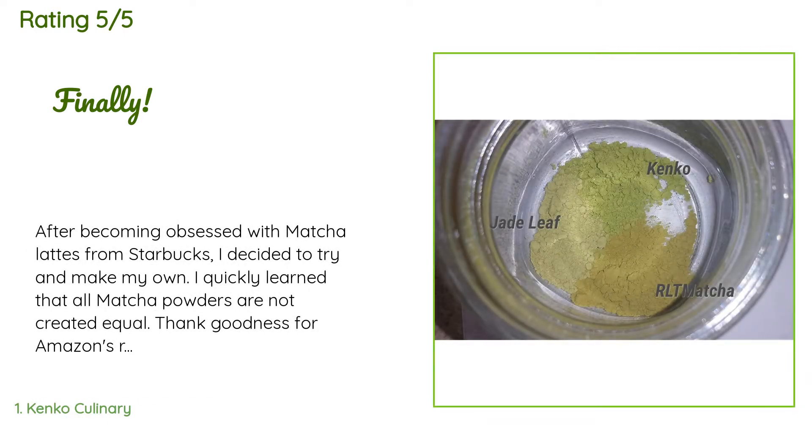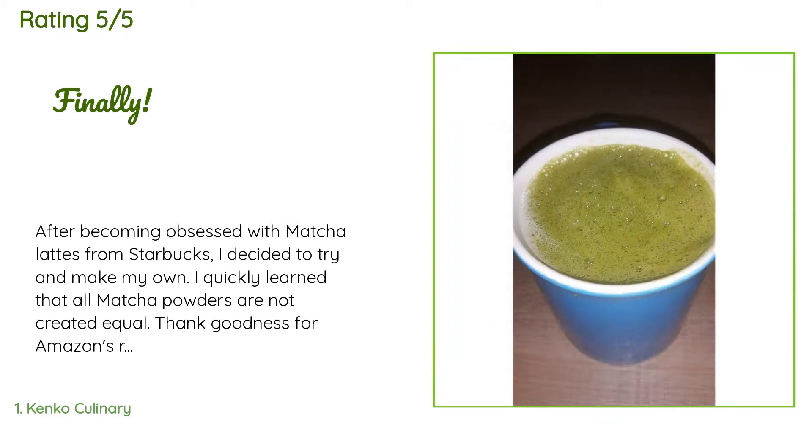The average rating is 4.4 stars. A customer said: after becoming obsessed with matcha lattes from Starbucks, I decided to try and make my own. I quickly learned that all matcha powders are not created equal. I tried jade leaf culinary grade from Japan — good flavor, okay color, reasonably priced, just not amazing. Next, RLT starter matcha from China — bland, incredibly cheap, brownish color, just bad. Then Kenko culinary grade matcha from Japan — full of flavor, bright neon green, worth the extra dollar.